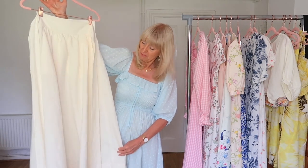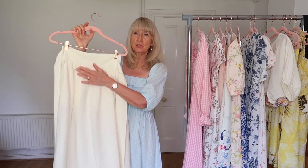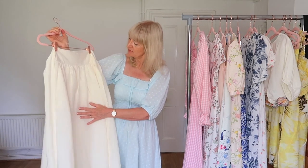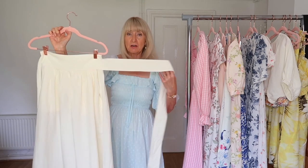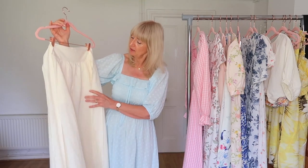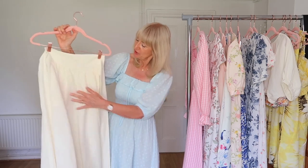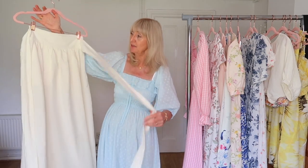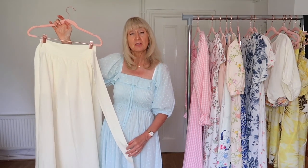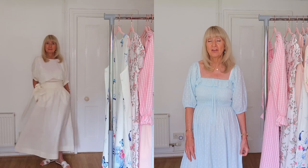The other thing I got, also in this gorgeous linen, is this really beautiful midaxi skirt — a bit longer than the midi, not quite a maxi on me. It's in a gorgeous cream linen blend with a lovely wrap-around feature and a tie belt. I love the high waistband, the slightly flared gathered skirt, really gorgeous length, and lovely quality. It also has very helpful pockets on the side.